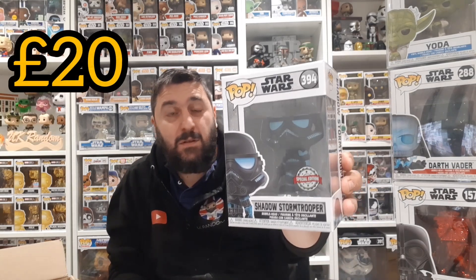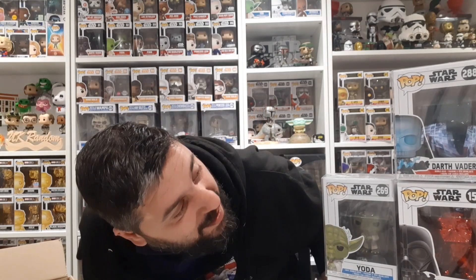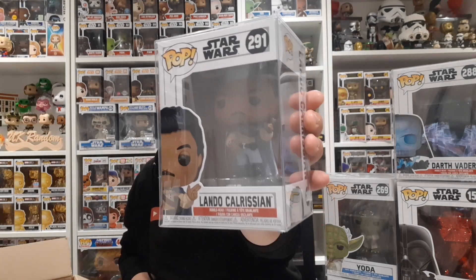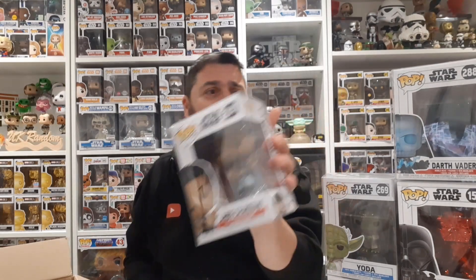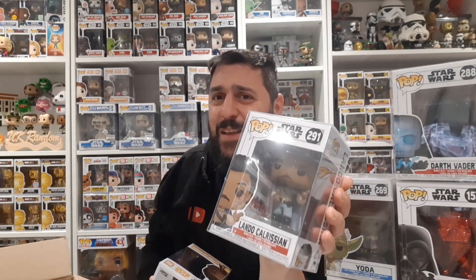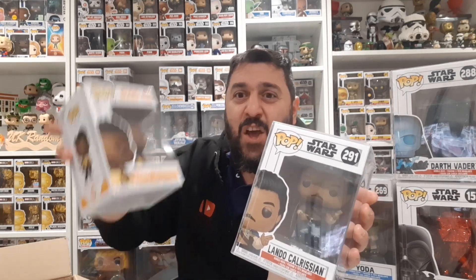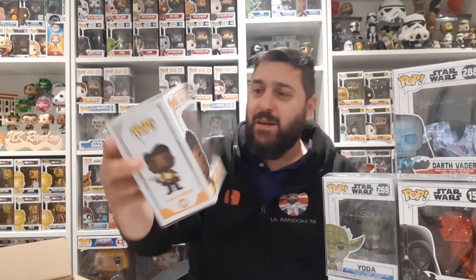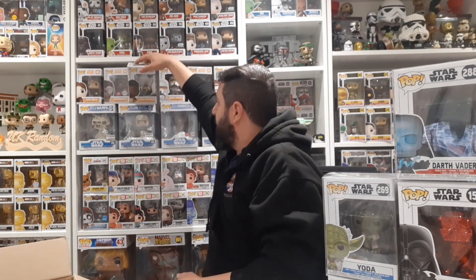The Shadow Stormtrooper is worth 20 pounds - that's 76 quid with one more to go, and this has cost me 25 pounds. I'm actually really shocked. It would have been nice to get one or two good ones and a few cheap ones, but this has been incredible. Last one - Lando Calrissian! You know what, it's not a Star Wars mystery box if you don't get a Lando pop, and this one I do not have.